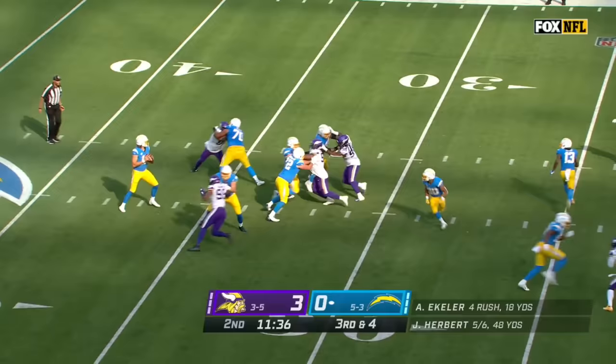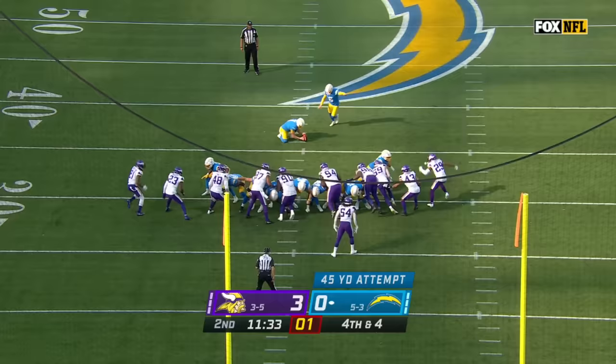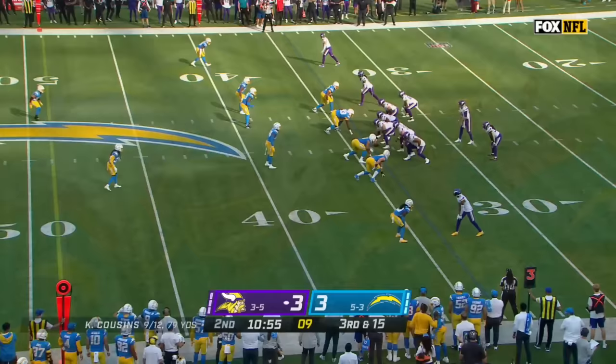Number 21 flagged for pass interference. Herbert hit as he throws — the pass wobbles out near the 20-yard line and falls incomplete. It'll officially be marked back at the 36, making this a 46-yard field goal try for Hopkins. Keep an eye on that — maybe setting him up for later in the ballgame.